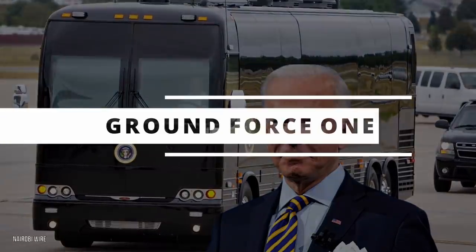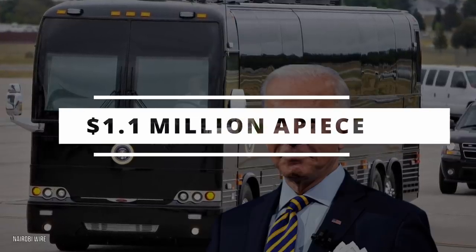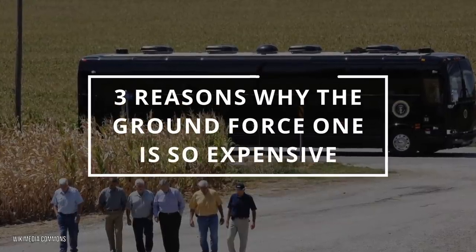President Joe Biden has access to a couple of new buses known as Ground Force One that cost a shocking 1.1 million dollars a piece. So why is Ground Force One so expensive? This video will detail three reasons why.